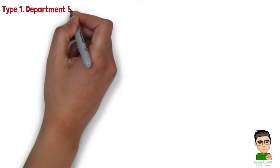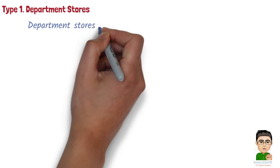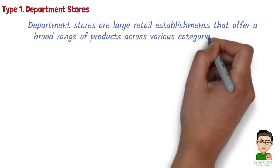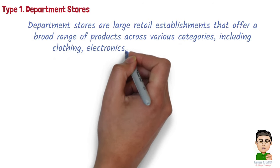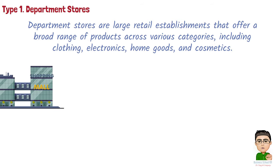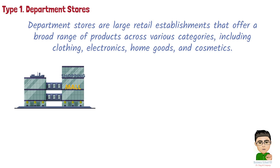Type 1: Department stores. Department stores are large retail establishments that offer a broad range of products across various categories, including clothing, electronics, home goods, and cosmetics. They are often organized into distinct departments or sections, making it convenient for shoppers to find different items under one roof.